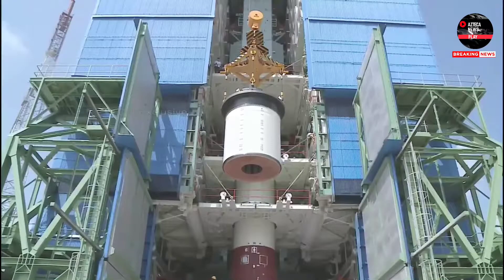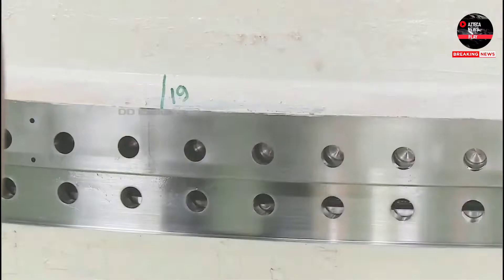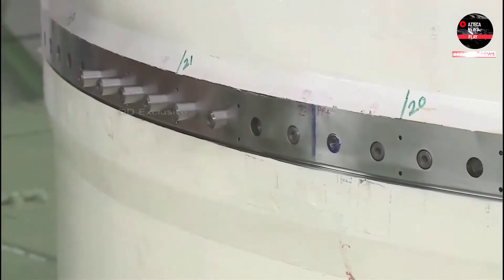MS3 is in place, and now you can see the Head End Segment being lowered onto the built-up core stage.